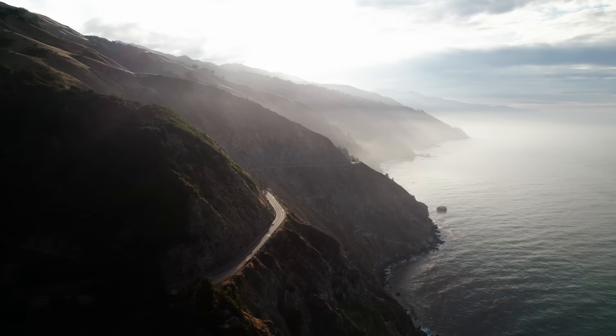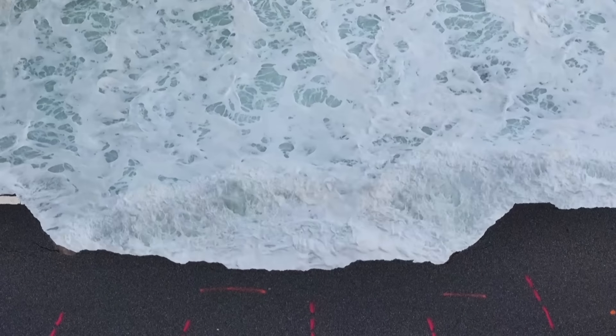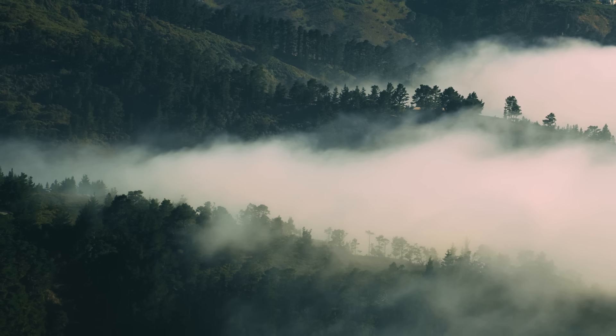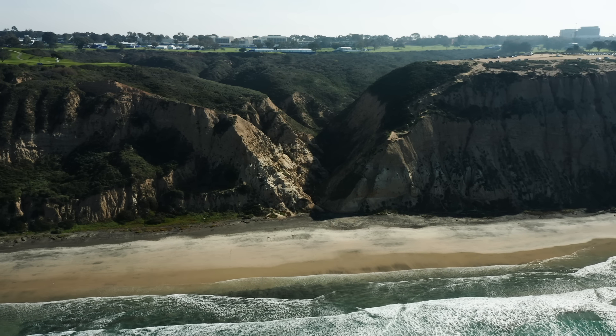But this stretch of highway probably shouldn't exist. The West Coast is still active geologically — it's a place where plates have collided and we've got active faults. Professor Gary Griggs is a geologist who spent his career becoming an expert on the West Coast's volatility. He says Big Sur is one of the longest and most unstable sections of coastline, and the Big Sur stretch of Highway 1 is the section most prone to collapse. 2024 alone saw two separate road closures, one of which still hasn't reopened.